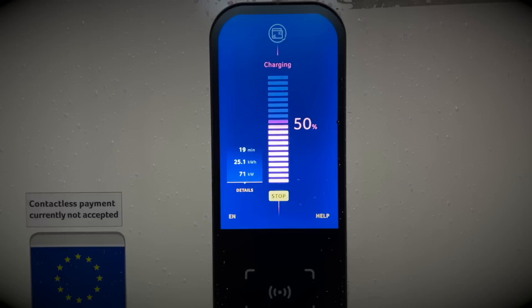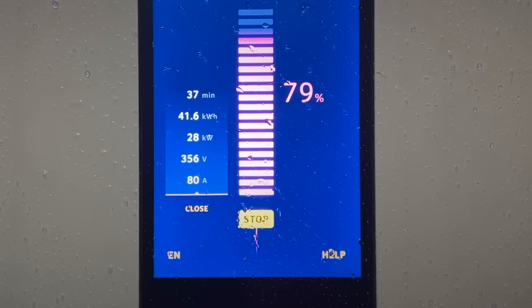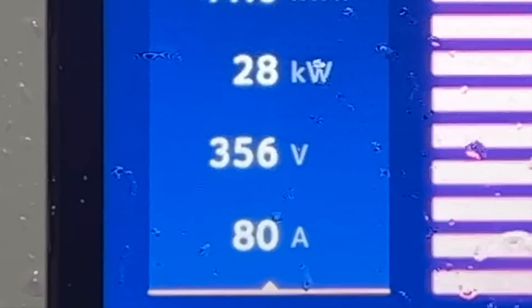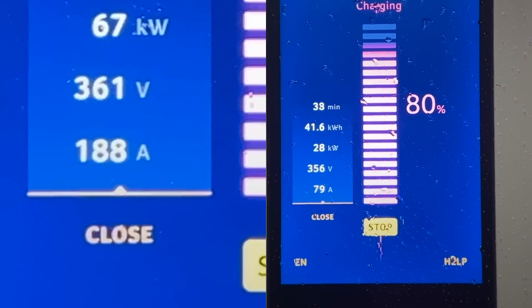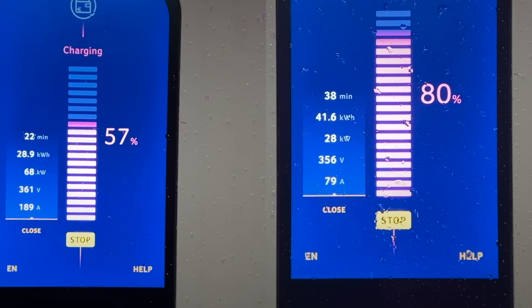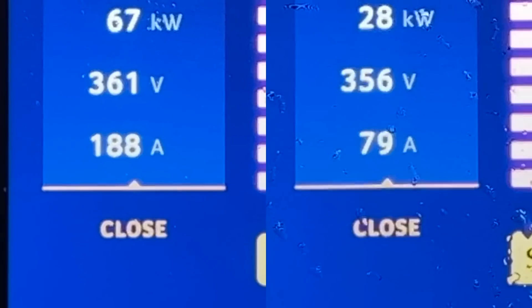The first cause: could the car get enough power from the charger? The MG4 has a 400-volt architecture, which means if it receives 400 volts or close to that, the only thing restricting the power it can receive would be the amps — the amperage. As you can see here, although the voltage does come down a little bit, it's mainly the amps which reduce significantly.